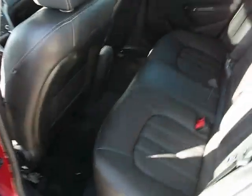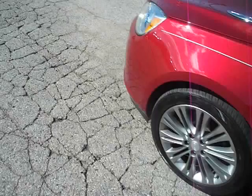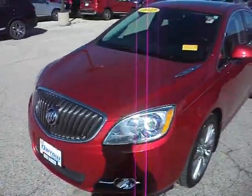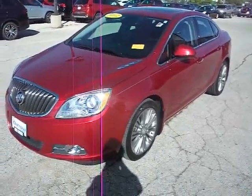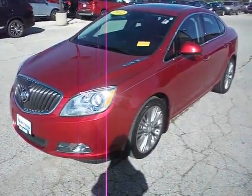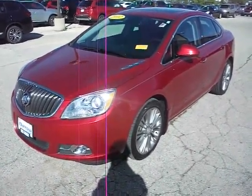Coming around to the back, nice comfortable back seats as well. This has been the 2012 Buick Verano. Give us a call, get an appointment set up, come on in and see this great car in person. Thanks for watching and have a good day.